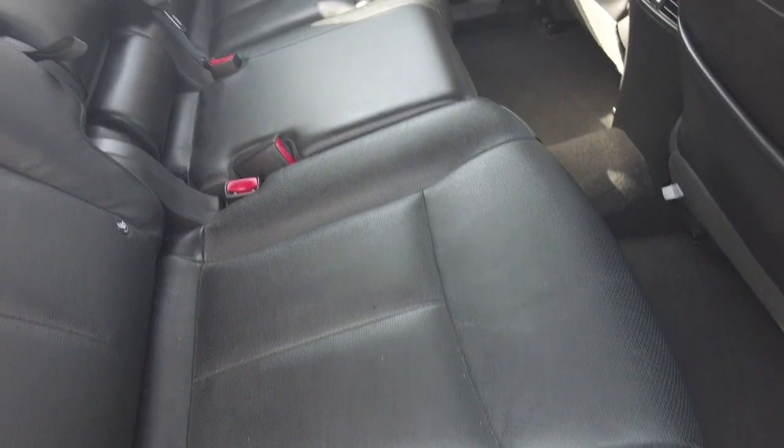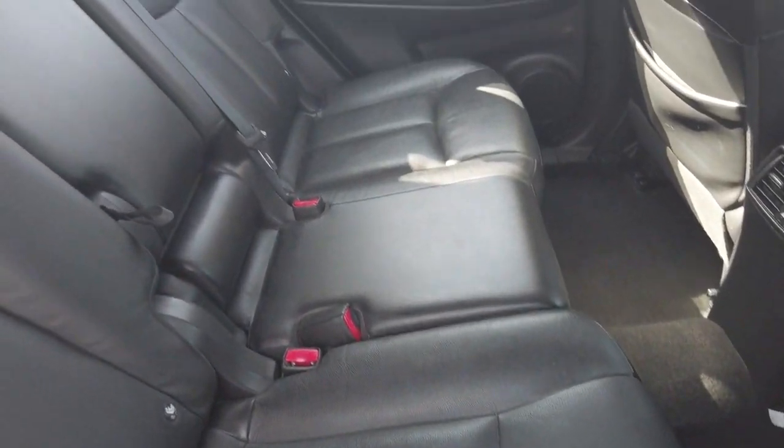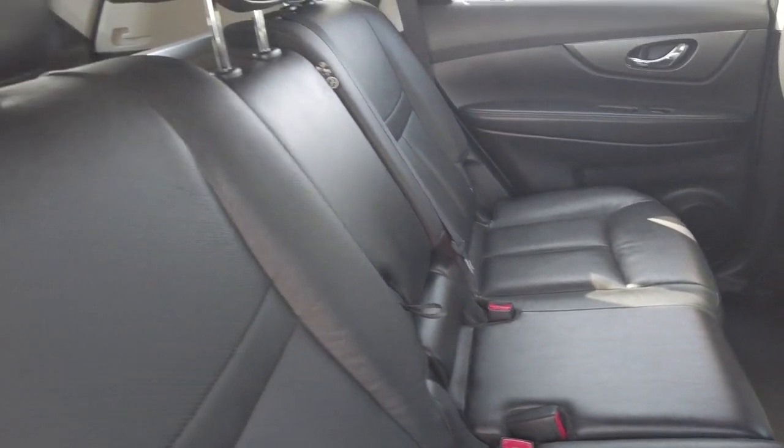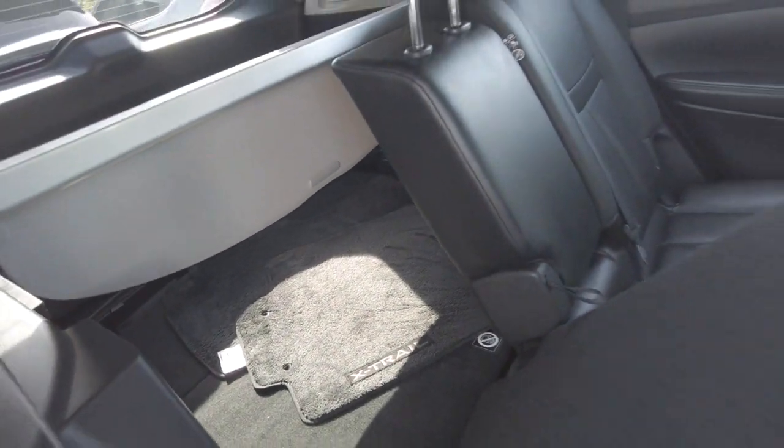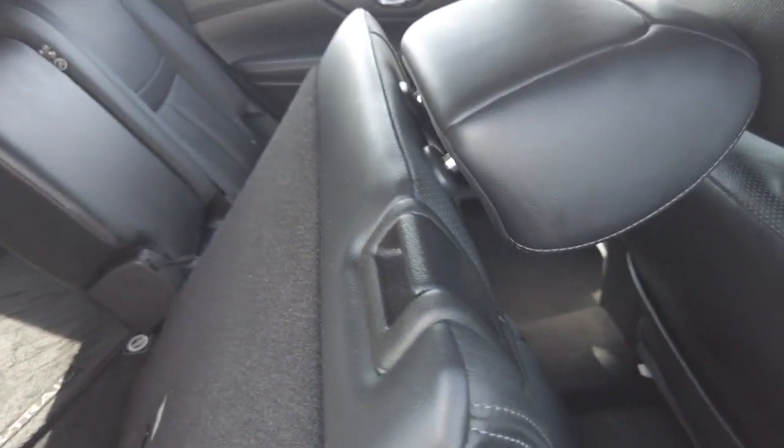As we can see, the second row leather is in beautiful condition as well, with the ability to fold down the second row seats for any additional storage or larger items you'd want to fit in the car.